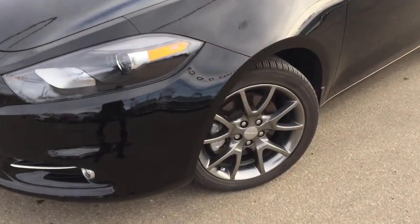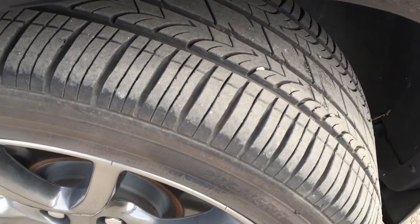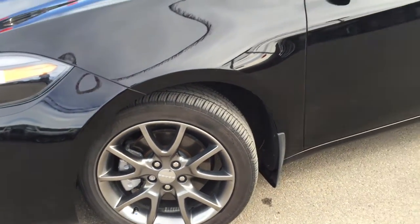Coming down the side we're going to be riding on top of 17-inch Kumo all-season tires, still in great shape, sitting on top of a polished alloy rim. You have nitrogen, four-wheel disc brakes, and mud flaps all the way around.